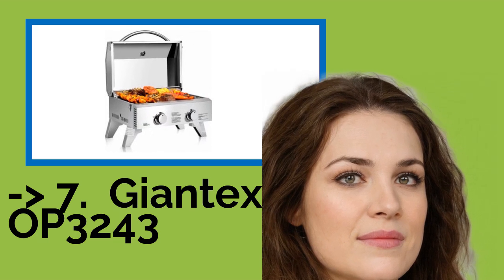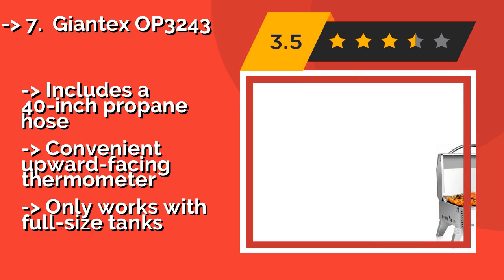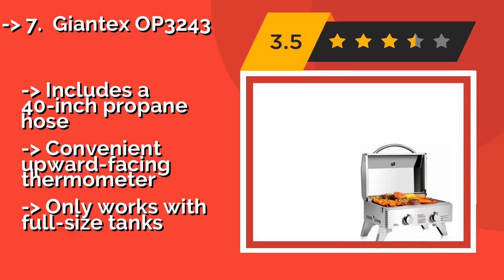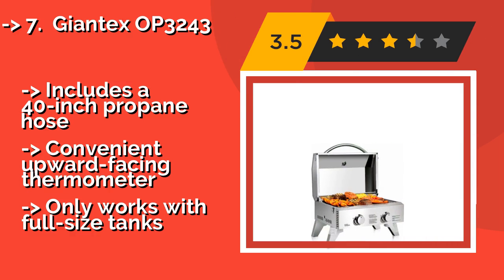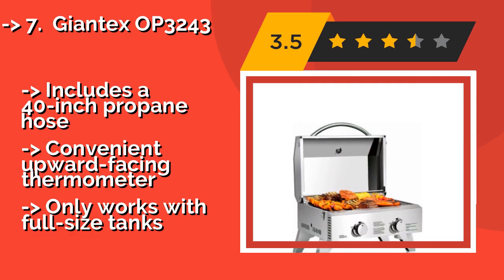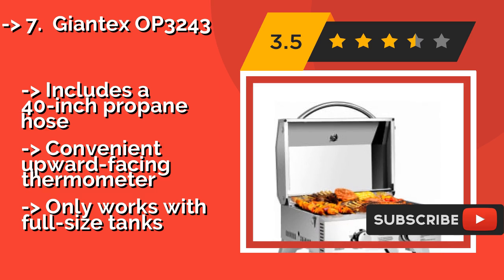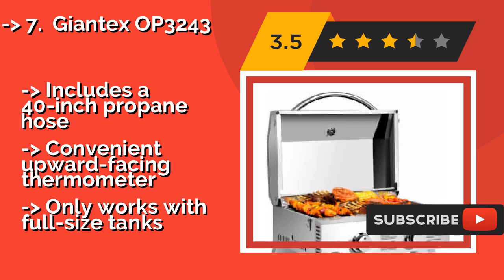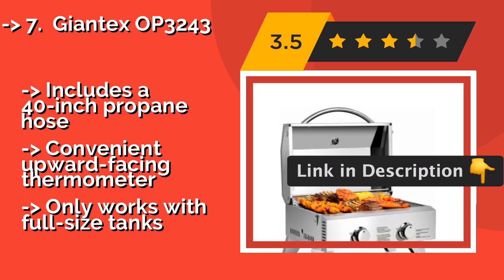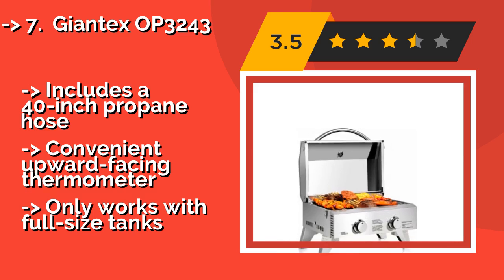Equally suited for camping and picnics as it is for marine use, the stainless steel Giantex OP3243, about $155, is a versatile option that is affordably priced for a dual burner unit. Its thick lid is not only durable but does a good job of holding in the heat. It includes a 40-inch propane hose and a convenient upward-facing thermometer.